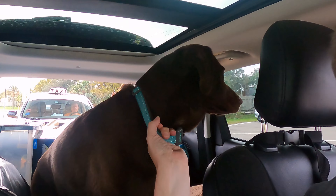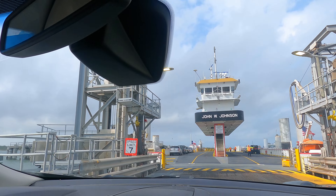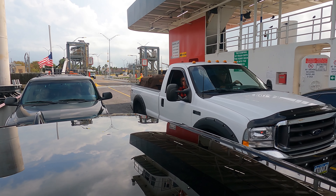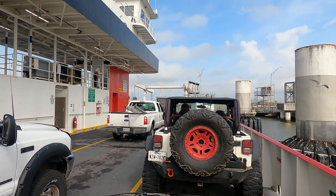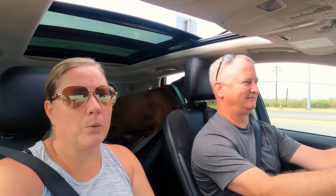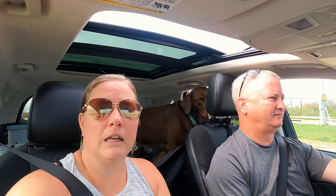Maya, stay. Maya just went on her first ferry ride — it was free. We would recommend it. We're heading to a fort and hopefully a lighthouse and we'll see what we can find.